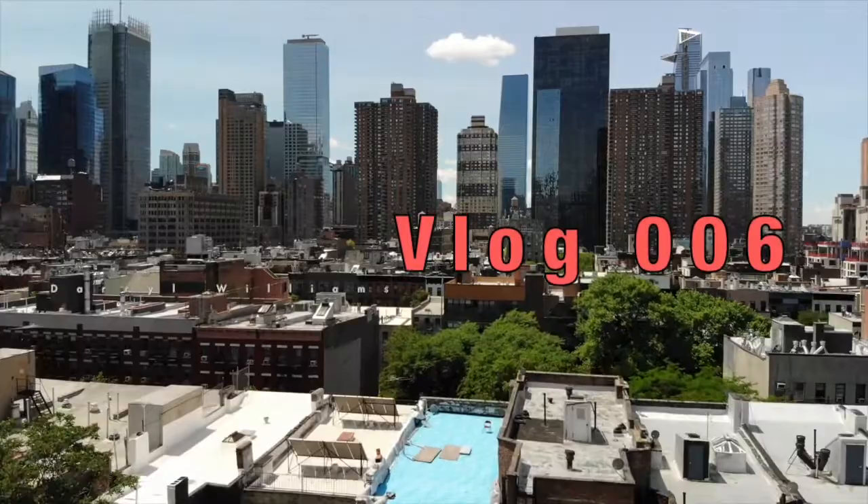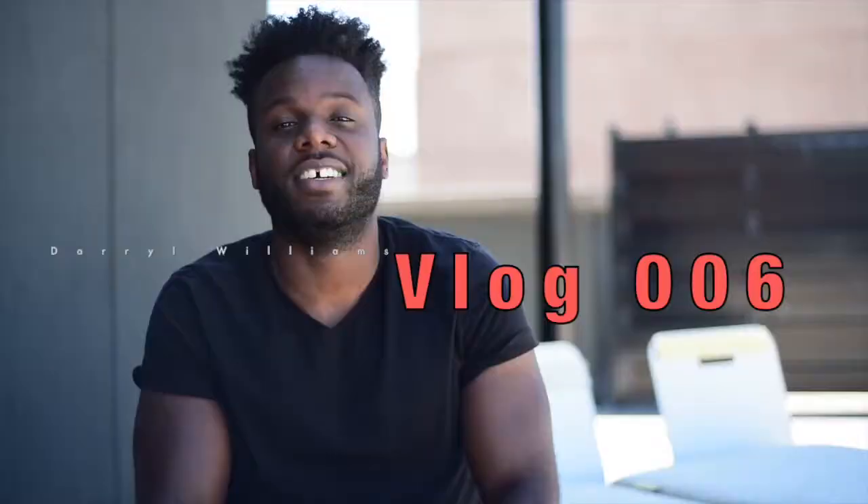What's up guys, my name is Darrell Williams and welcome to vlog six. Today I'm giving you a tour of my very own apartment here in New York City, more specifically in the East Harlem neighborhood. My wife and I live in an overpriced studio but we love it a lot, and we're moving soon so I thought it'd be worth giving you a tour to see where I've lived for the last two years.